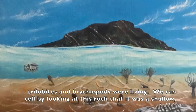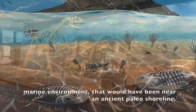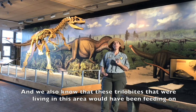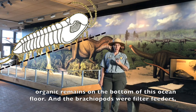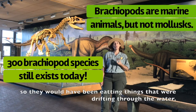We can tell by looking at this rock that it was a shallow marine environment that would have been near an ancient paleo shoreline. We also know that the trilobites living in this area would have been feeding on organic remains on the bottom of the ocean floor, and the brachiopods were filter feeders, so they would have been eating things that were drifting through the water.